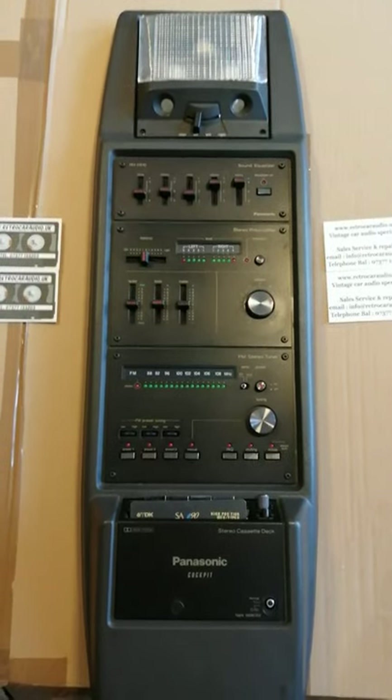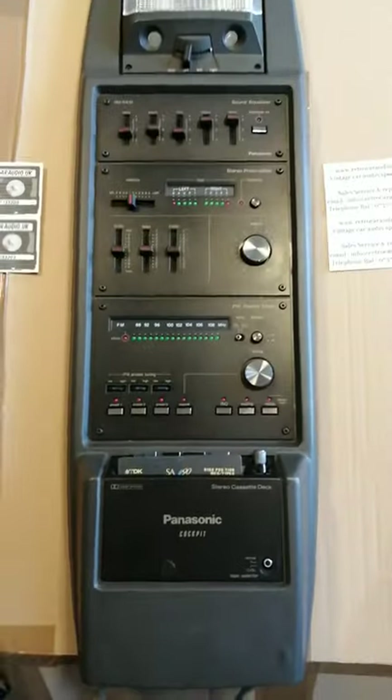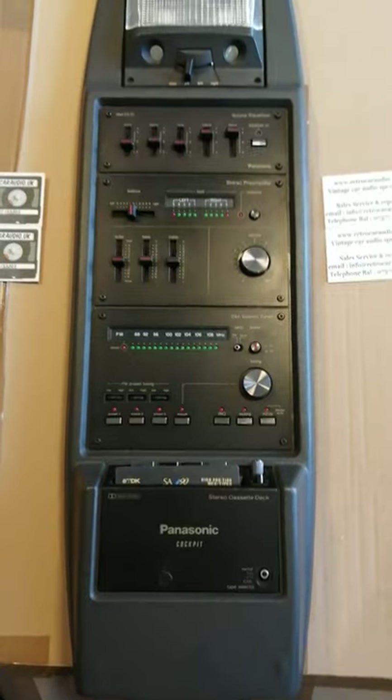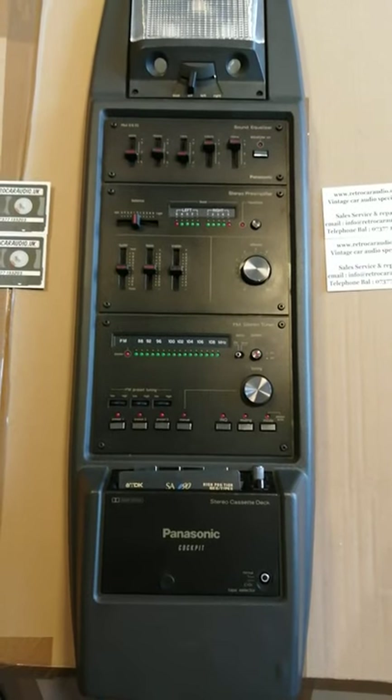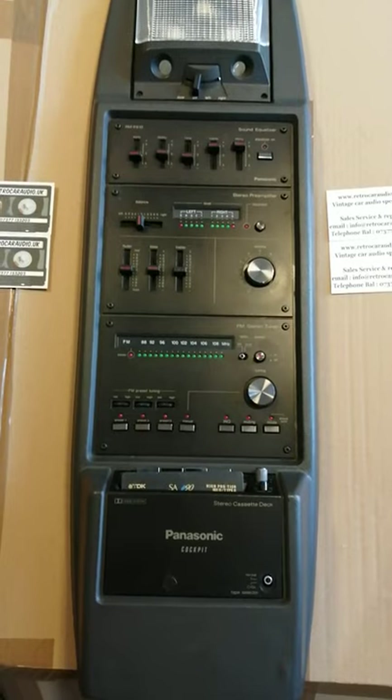Hi folks, welcome back, it's Bal from RetroCarAudio UK. Today we have a super rare Panasonic cockpit radio from the 80s, I believe from a Lotus Esprit, probably Series 1.